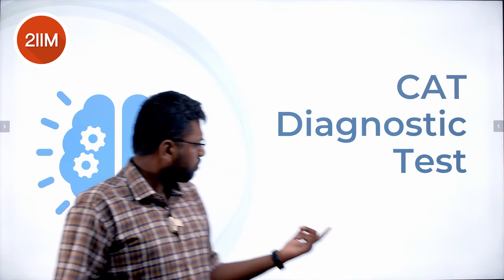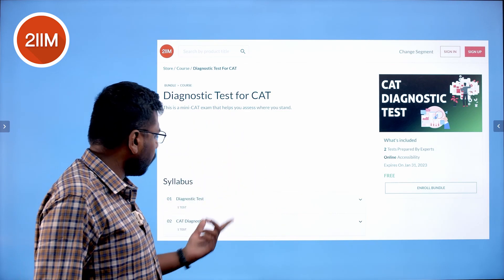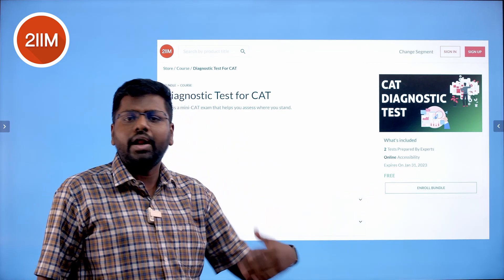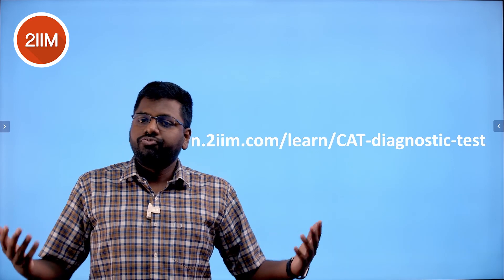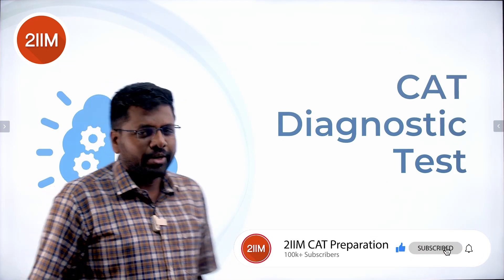If you sign up, you'll see the diagnostic test for CAT. Click on that and take it — it's free. All you need to do is click on 'Enroll Bundle' and start taking the test. The link will also be in the description, so check it out.